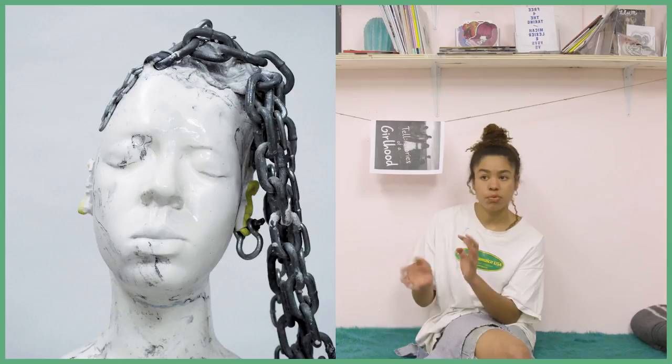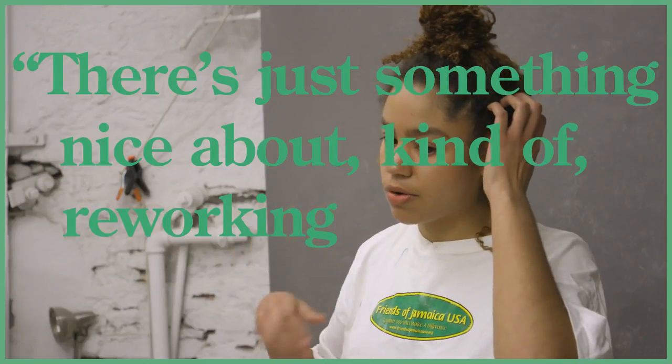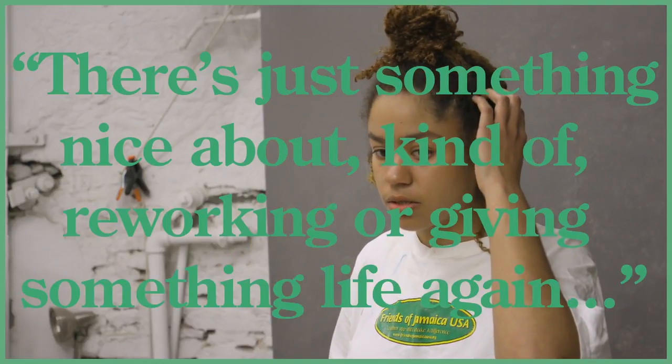I like to kind of just work with whatever's available to me. I think there's just something nice about reworking or giving something life again, that kind of has or has had its own life.